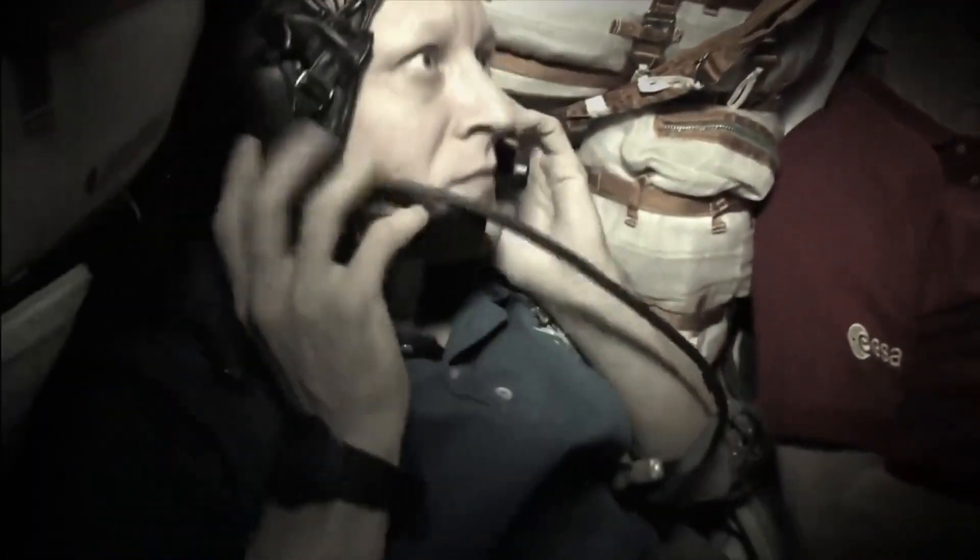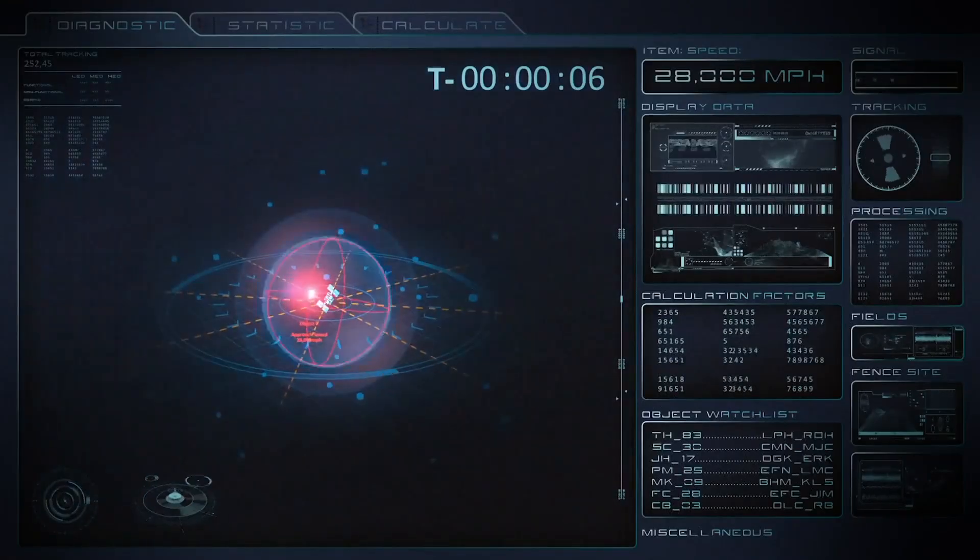The crew members scramble into the Russian-built Soyuz capsule, which acts as a lifeboat and emergency shelter. It's three people sitting side by side, standing by for a call from the ground to say stay or go. When you're thinking about something coming close to the space station, you just don't really believe it's going to happen. The crew braces for impact, waiting as the seconds count down to 8:01.